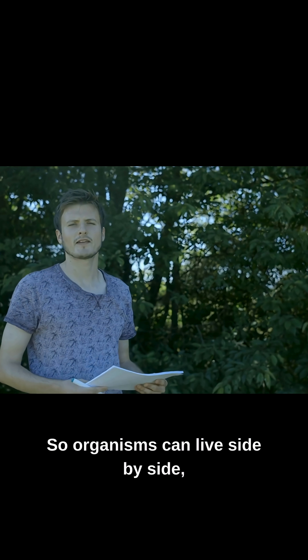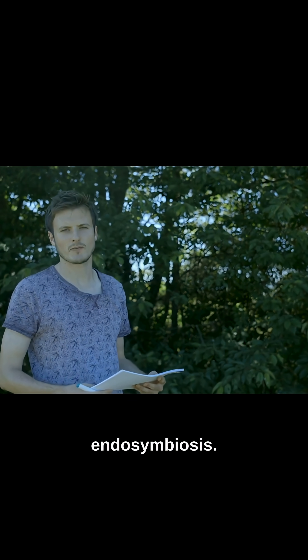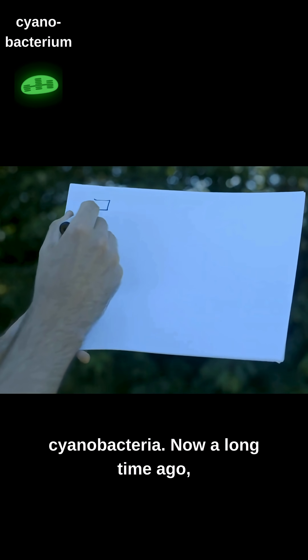Organisms can live side by side, but they can also live inside one another in a process called endosymbiosis. An incredible example of this again involves cyanobacteria.